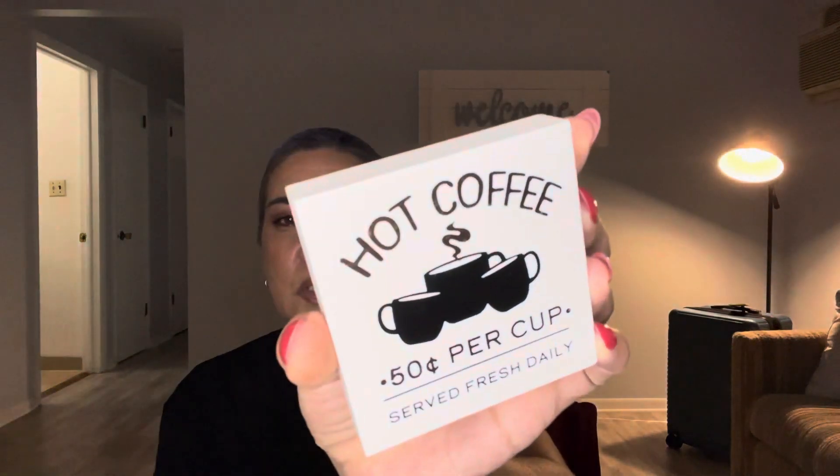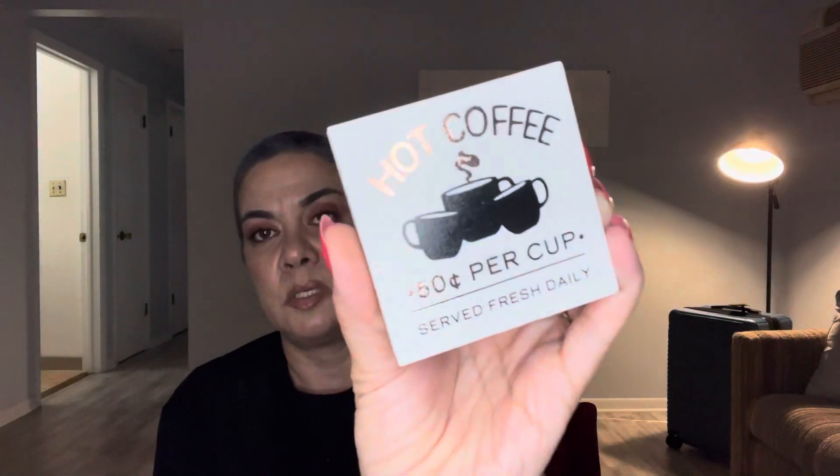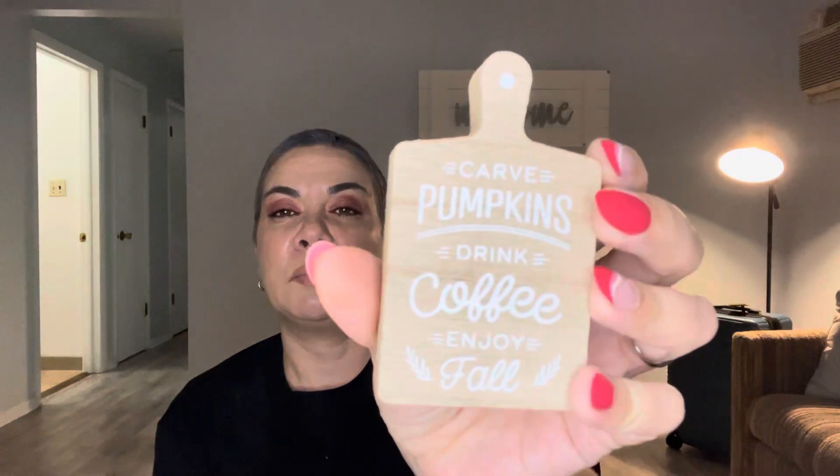I grabbed this mug — 'Hot Coffee 50 Cents Per Cup' — for my bestie since she needed another one. These were a dollar each. I also grabbed 'Carved Pumpkins, Drink Coffee, Enjoy Fall' — it's like a cute little cutting board style sign. My daughter likes the pumpkin spice theme, so she'll enjoy that. This was also a dollar.